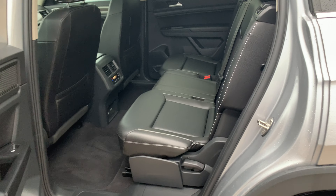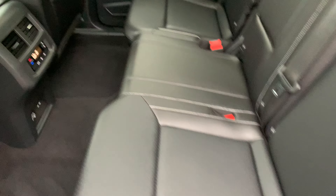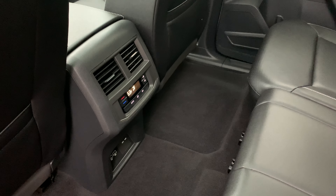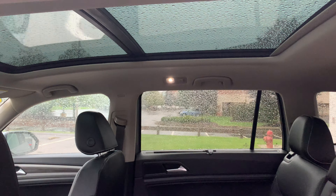Moving along into the inside, you are going to have the Titan black leatherette with white stitching. You are going to have climate controls back here for the rear passengers, as well as a panoramic sunroof.